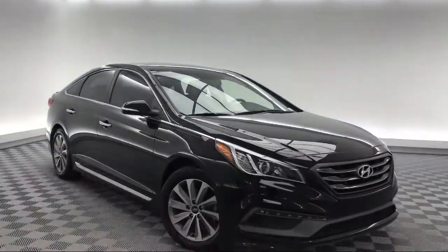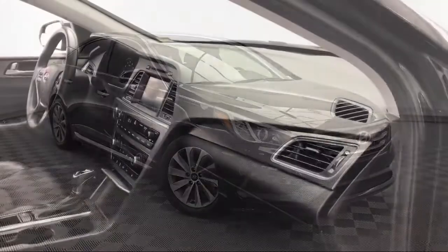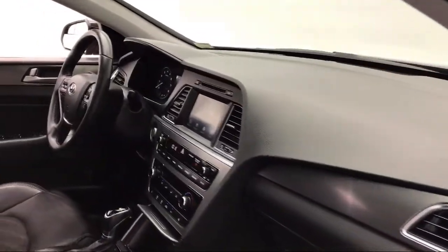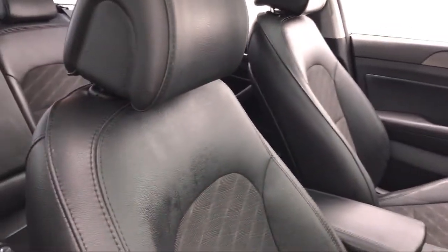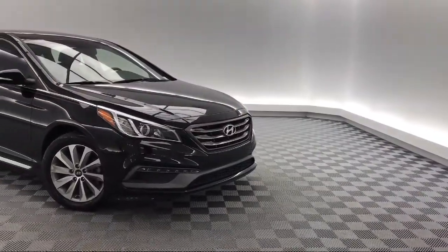It comes equipped with a rear spoiler, Sirius XM satellite radio, heated door mirrors, steering wheel controls, tire pressure monitoring system, and rear view camera.